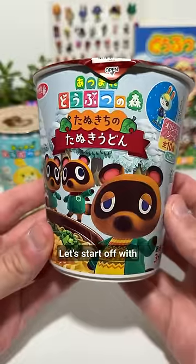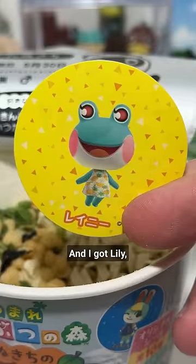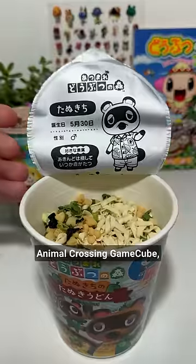Let's just eat some snacks. Starting off with Tom Nook's Tanuki Udon — it comes with a sticker so I'm excited — but my favorite part is the back; the design just makes me happy. I got Lily, whose Japanese name is apparently Rainey, which I had no idea about. And she's from Animal Crossing GameCube, so crisis averted.